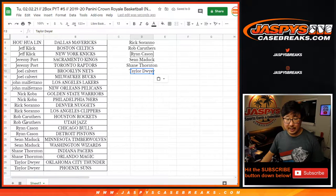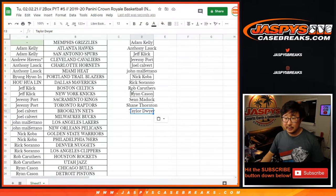So that's Taylor, Shane, Sean, Ryan, Rob, Rick, Nick, John, George, Jeremy, Jeff, Anthony, and Adam all entered.